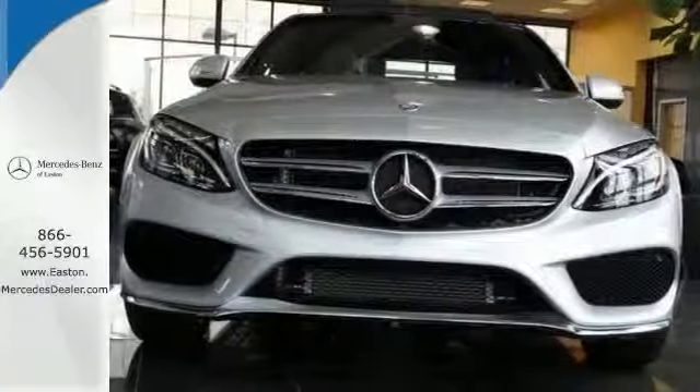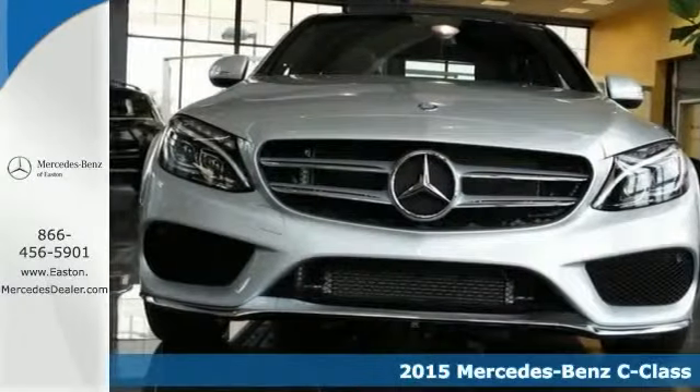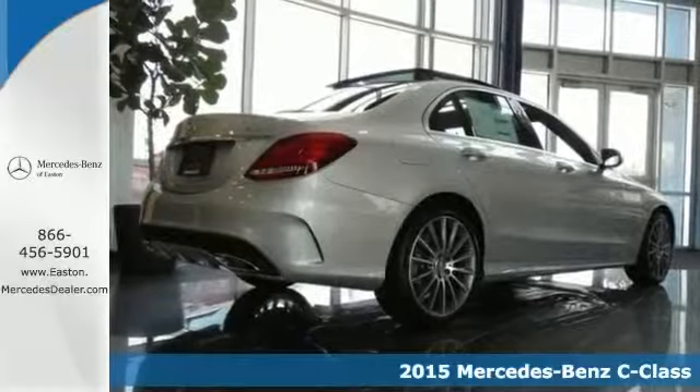Click the link below to schedule a test drive. It's a 2015 Mercedes-Benz C300, and this one's very nice.